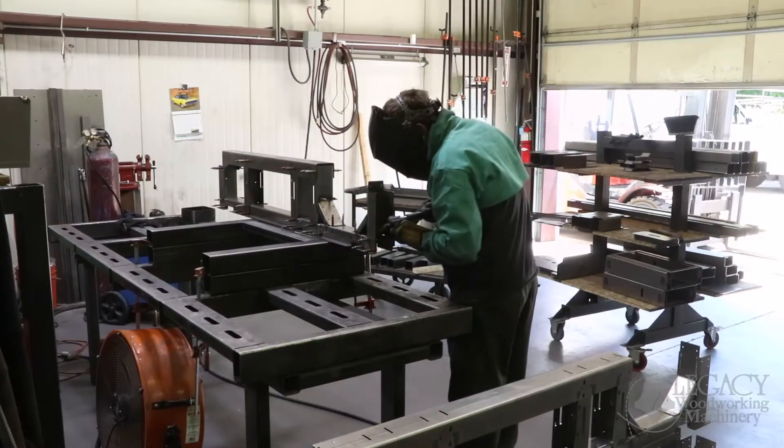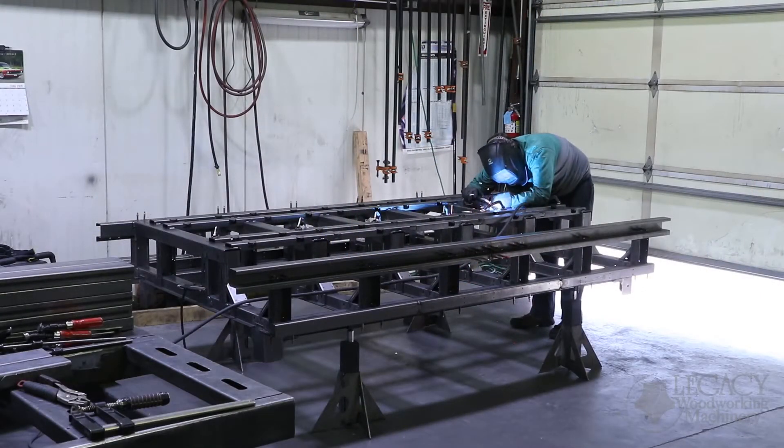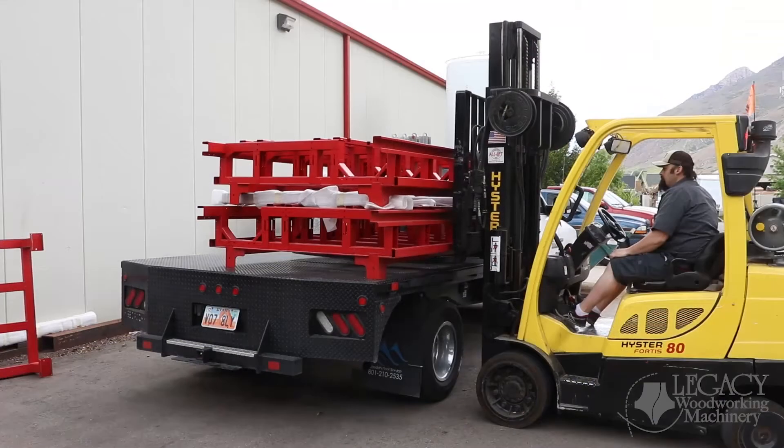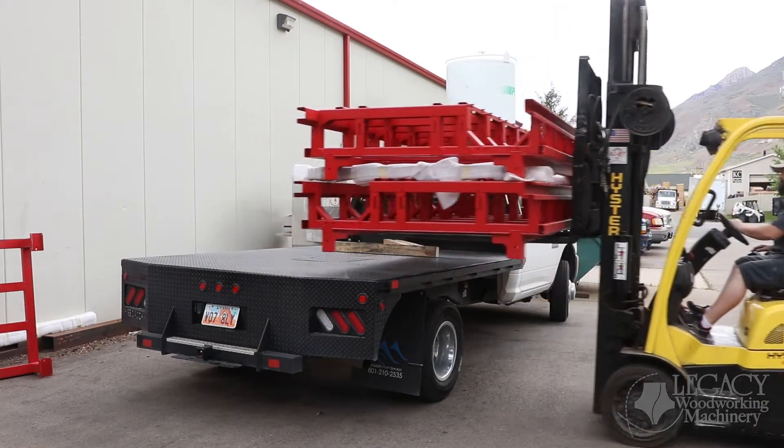Welding has two stages: sub-assemblies and mainframe assemblies. For both, we use precision alignment pins for holding the parts square and to keep tolerances extremely tight. After welding, the mainframes, gantries, and floor stands are all sent up to Salt Lake to be powder coated.